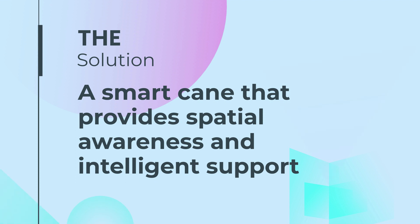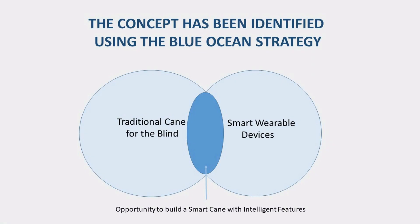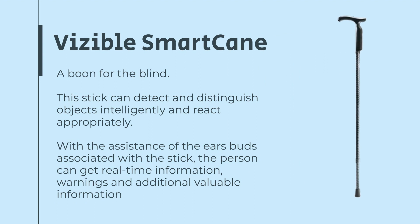Our solution: a smart cane that provides spatial awareness and intelligent support. The concept has been identified using the Blue Ocean Strategy — an opportunity to build a smart cane. Our smart cane will detect and distinguish objects intelligently and give feedback to the user appropriately.